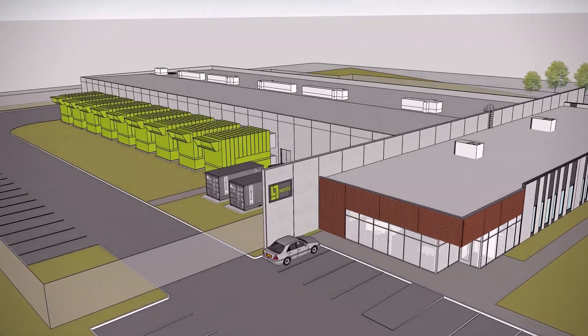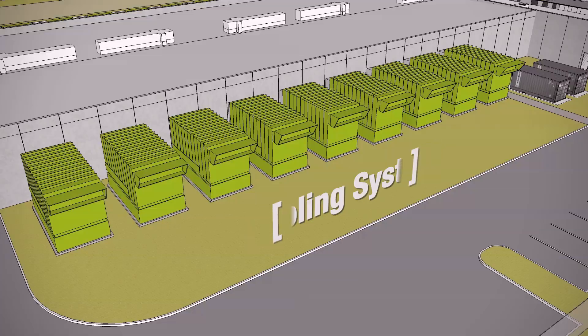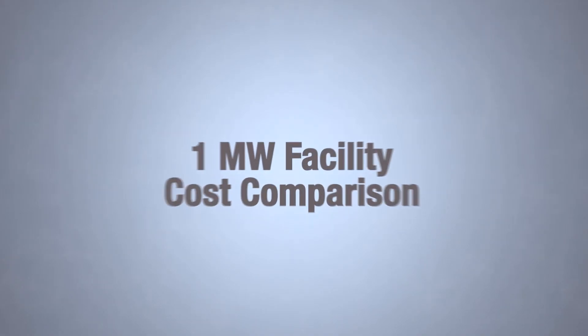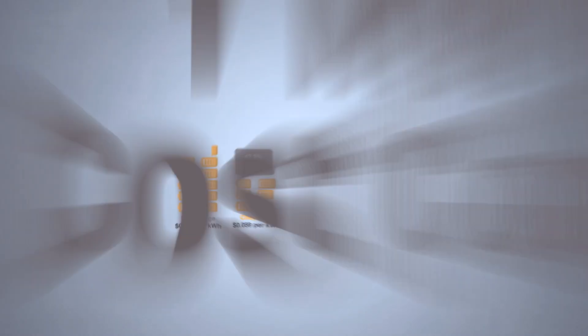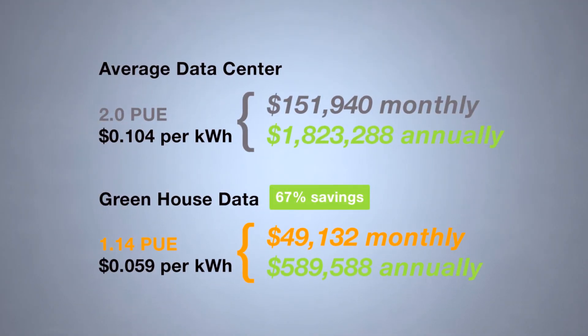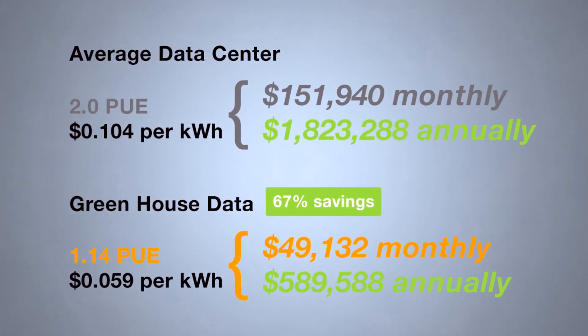Every electron that we don't use is the greenest electron. In the building of our facility, we're super focused on the efficiencies of the power system and the cooling system, and throughout the facility we try to use recycled materials as much as possible. On top of that, we have all of our electrons covered by some level of renewable energy. Target PUE for our new data center is 1.14. We are a green data center, and we try to keep our environmental footprint as small as possible — a lower PUE means a higher efficient operation, keeping that environmental footprint extremely small.